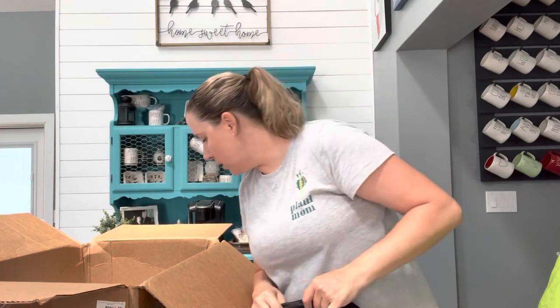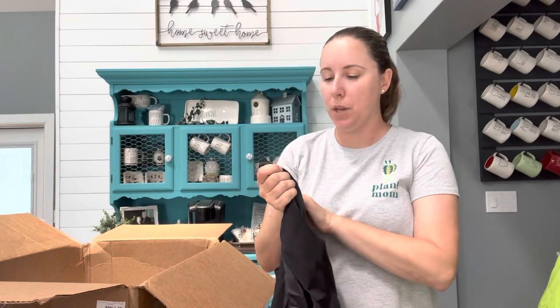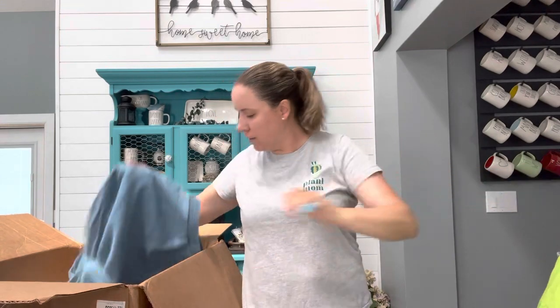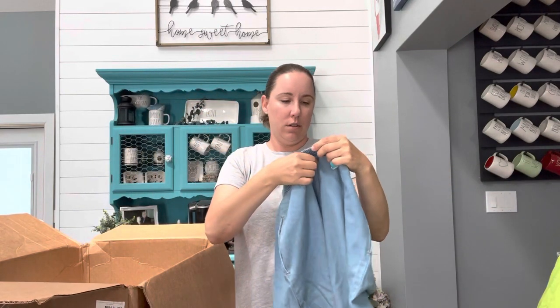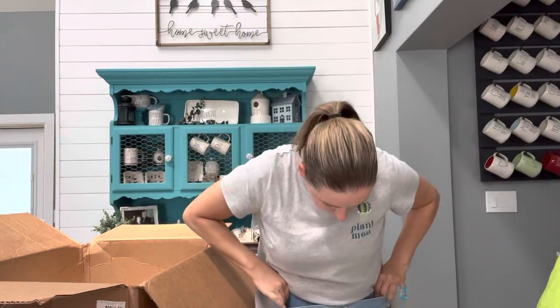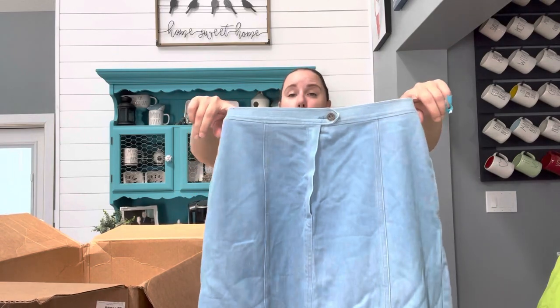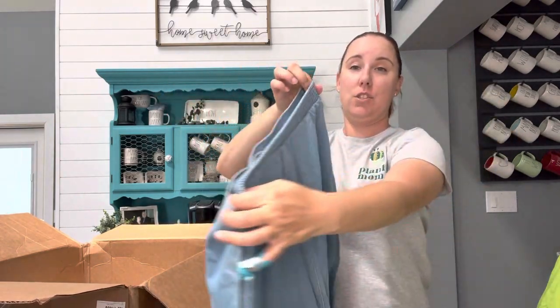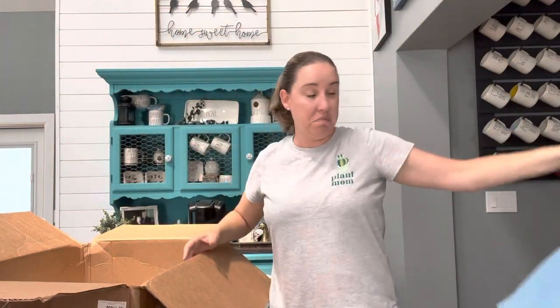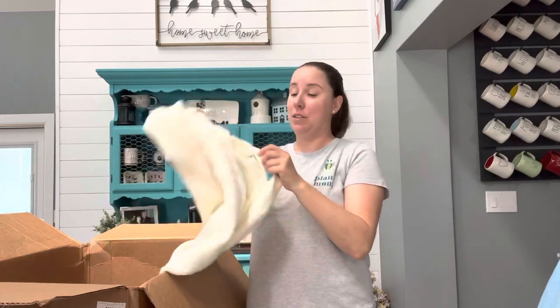We are not even halfway done with the first box and we're already at 20 minutes — let's speed it up. A Calvin Klein black dress with no size tag. Court City Blues — this definitely seems vintage and not in a good way. Well, maybe it could be cool for someone right now. It has got an elastic back waist and it is just a denim midi skirt. Who knows? Maybe Plato's will like that — maybe they'll shock me.